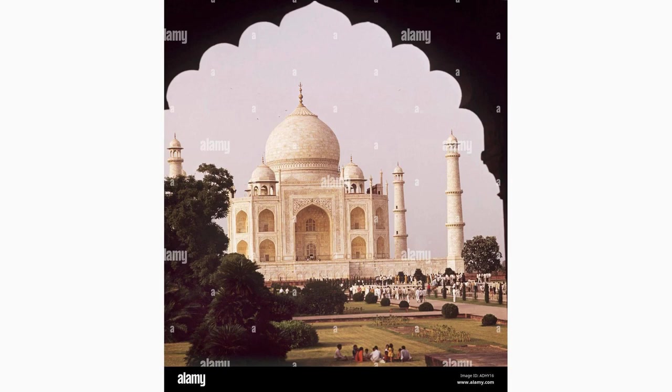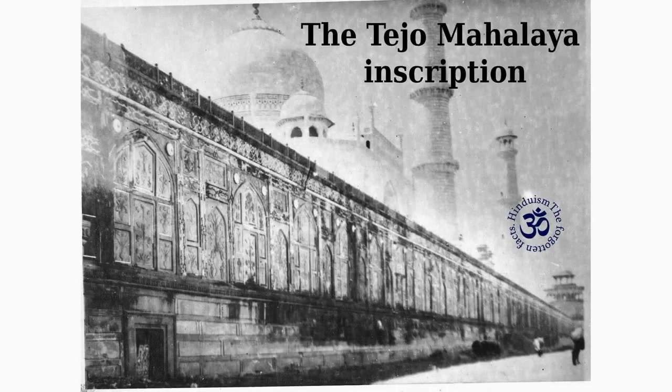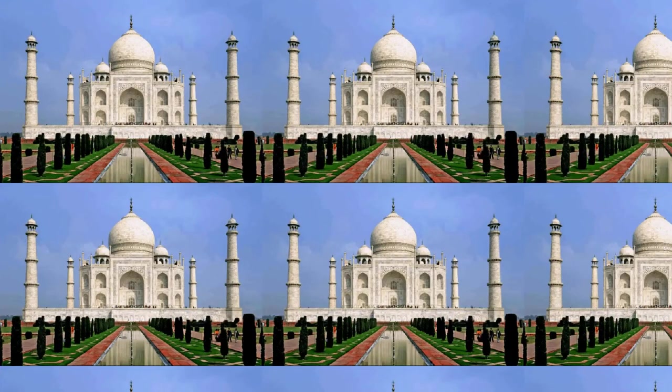Discover the Muthamman Mahal, a smaller structure within the Taj Mahal complex that served as a guesthouse for important visitors and dignitaries. Admire its architectural beauty, exquisite carvings, and the tranquil atmosphere that surrounds it.